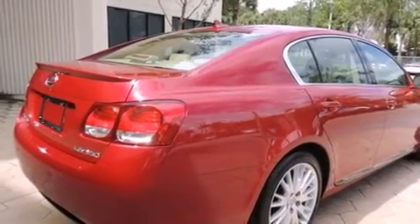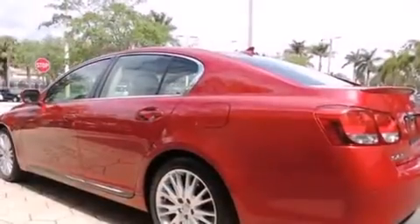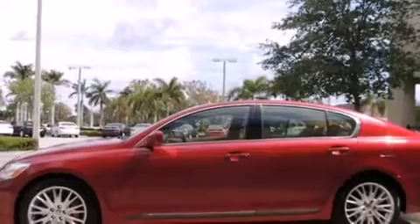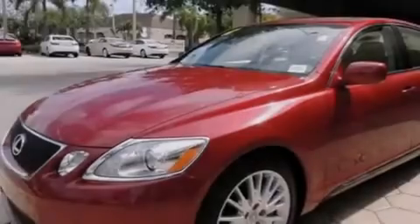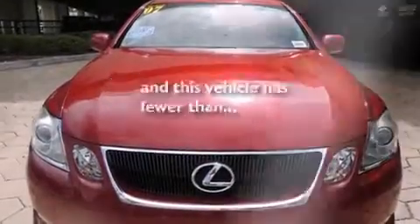Features include a sunroof, xenon headlights, full-power accessories, leather seats, side-curtain airbags, memory settings for the driver's seat positions so you can recall your favorite position with the push of one button, a heated driver's seat, air conditioning with automatic climate control, traction control, and this vehicle has less than 73,000 miles.